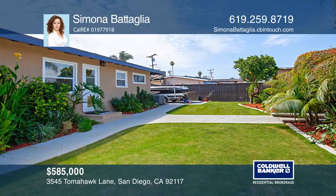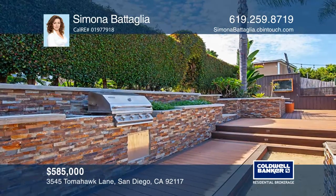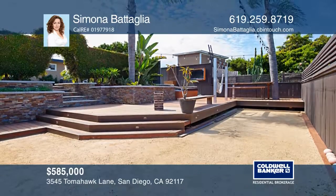The remodeled backyard is ideal for entertaining with a hot tub and a fire pit. There are sprinklers in front and back yards and RV parking on the side that is ready for your big toys.